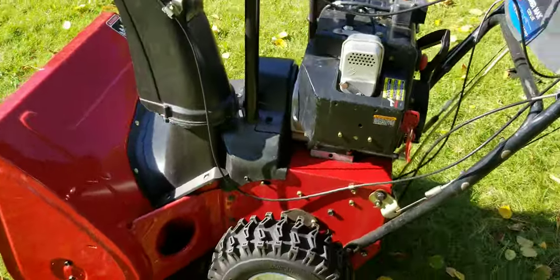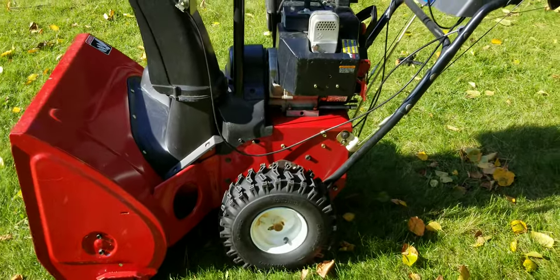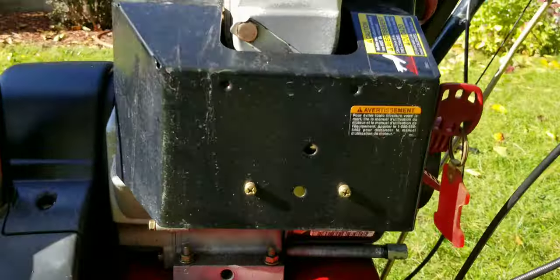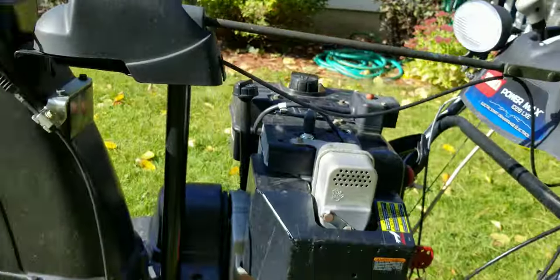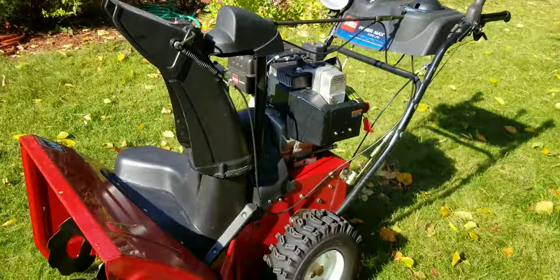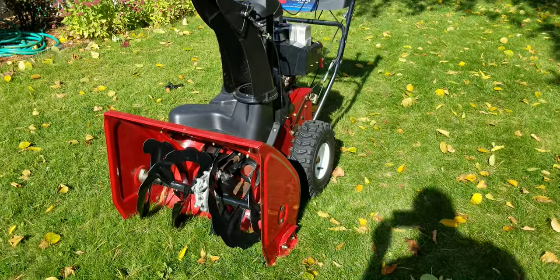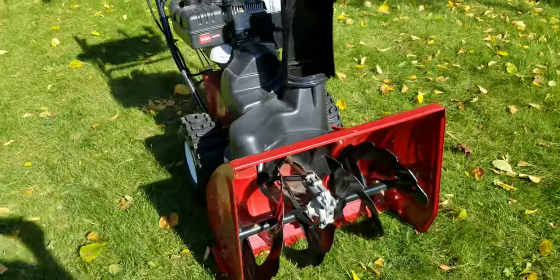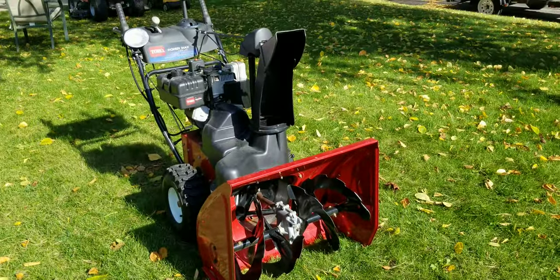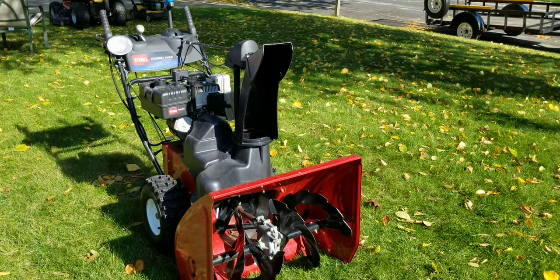I know the grass is green and the leaves aren't even all falling off the trees, but now is the time to get the snowblowers ready. Don't wait until the first snowstorm, because that's when people usually call me saying their snowblower doesn't work and it's already snowing outside and they can't get it started. So get them going — boys, girls — thanks for watching.